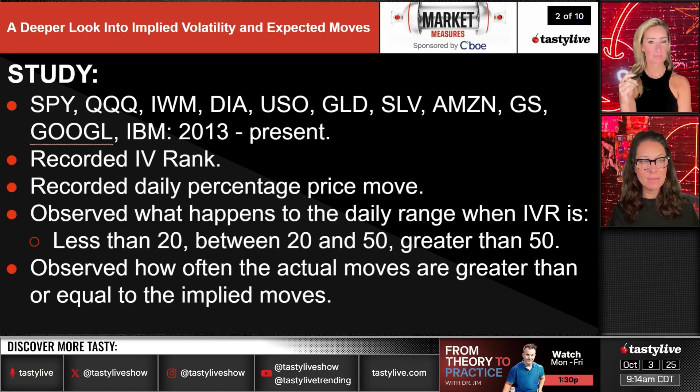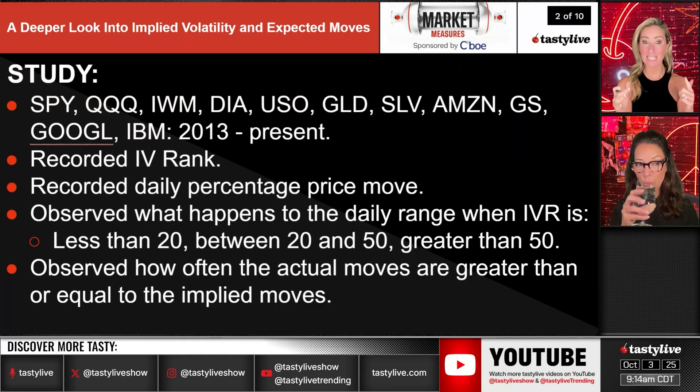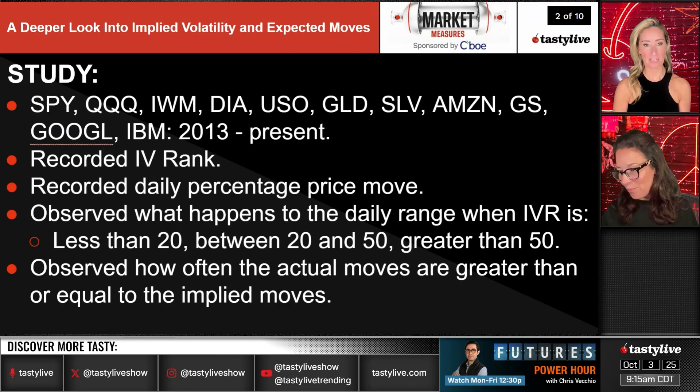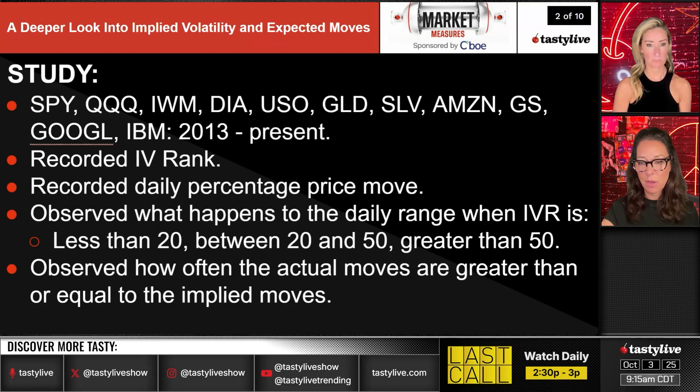The methodology records daily percentage price moves and observes what happens to the daily range when IVR is less than 20, between 20 and 50, and greater than 50. The expectation is that the IVR-between-20-and-50 bucket captures a large portion of trading days — perhaps two-thirds of the year — while less than 20 covers most of the rest, and greater than 50 is very rare, maybe 3–5% of the time.